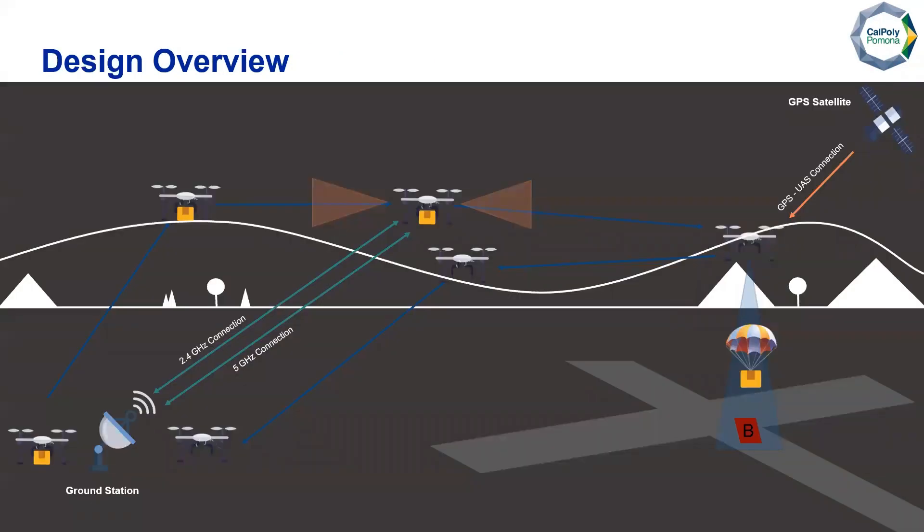Here we have our design overview. We take off and perform obstacle avoidance at all points during flight. We have ground communication using a 2.4 GHz connection for control and a 5 GHz connection for image data. We have GPS-UAS connection using GPS satellite systems. We perform our airdrop after object detection, drop our system, and once all five payloads are dropped, we return back to our ground station.